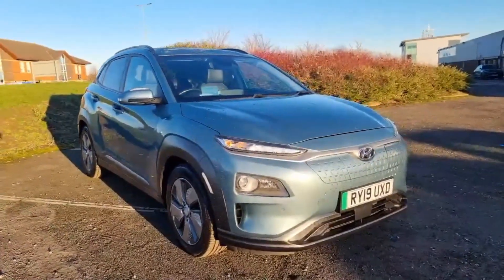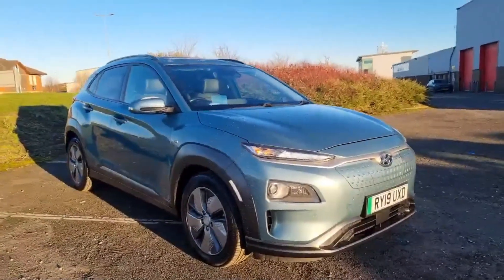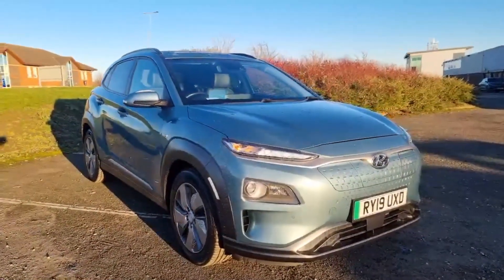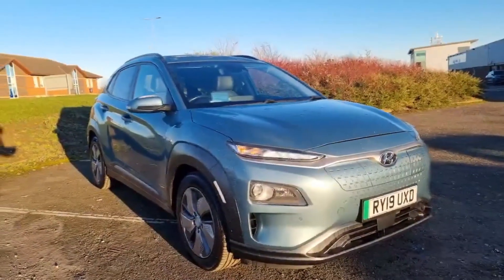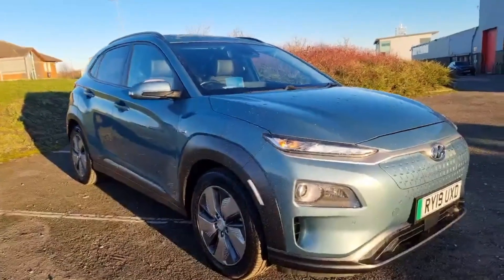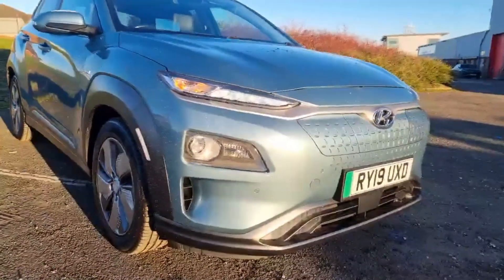We brought it out in the sunshine just so you can see how fantastic that ceramic blue metallic paint finish is. It has 240 miles range on the car from a full charge, less than 56,000 miles, full Hyundai service history, and it's very well maintained and looked after.